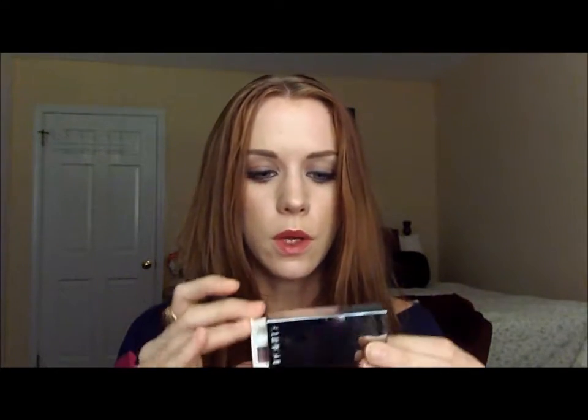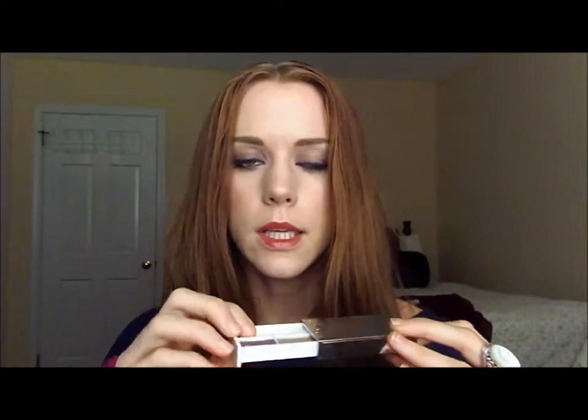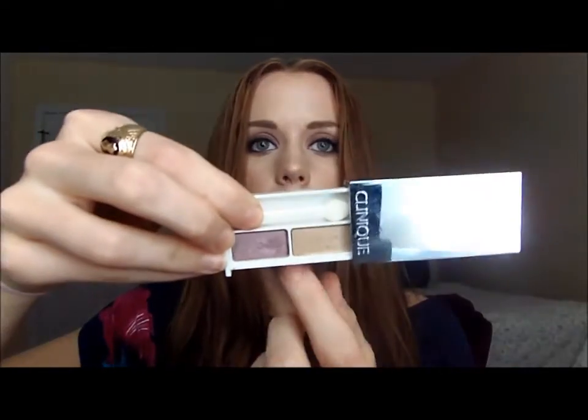Another Clinique product is this eyeshadow duo in Beach Plum — it came with my bonus during Clinique bonus time. I really want to talk about that gold shade, because if I'm in a rush or I want something light and simple, I'll just sweep that gold all the way across my lid, a little bit into my crease, and it's kind of a one-shadow look, and I think it's really pretty.